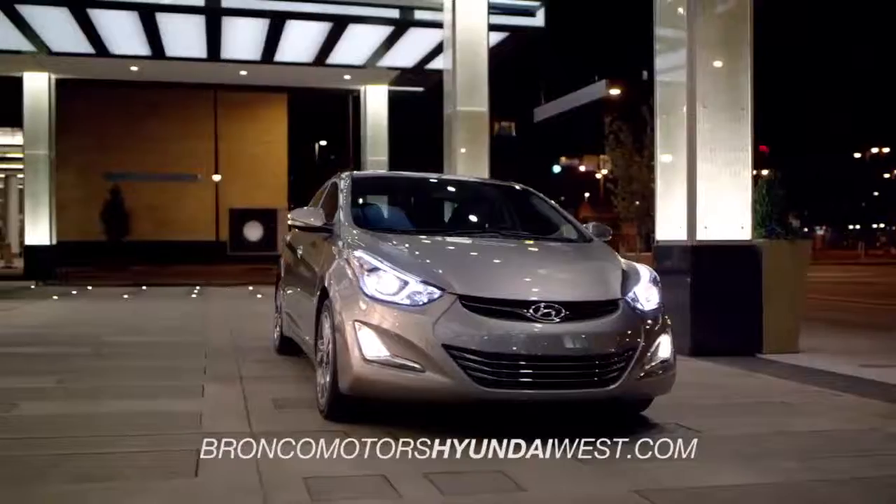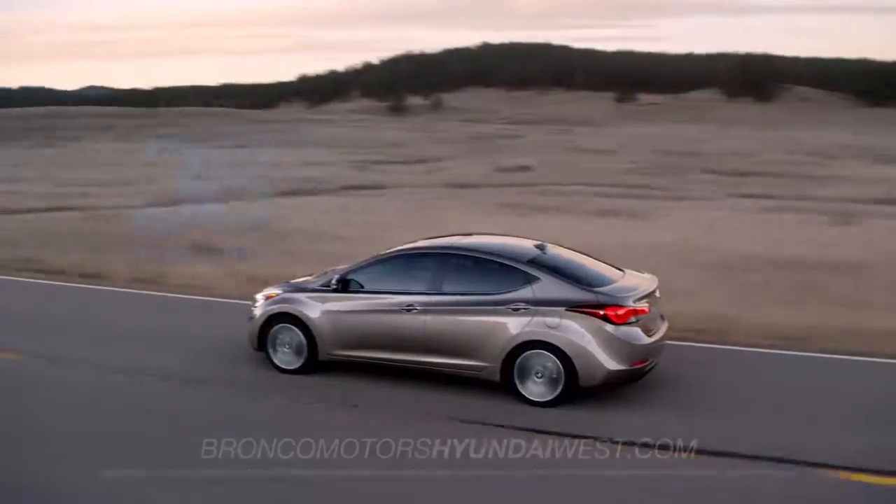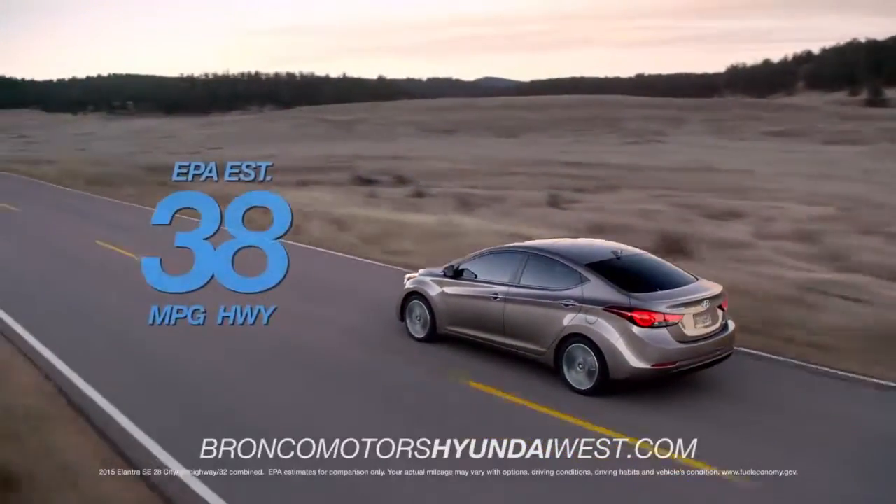the Elantra has more horsepower than Corolla and Civic. And when it comes to standard features, the Elantra delivers with a 5-star overall safety rating and EPA-estimated 38 miles per gallon highway,